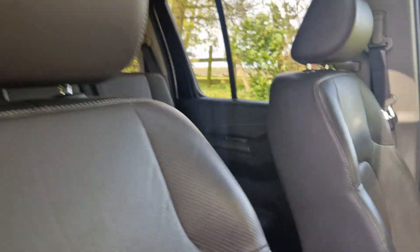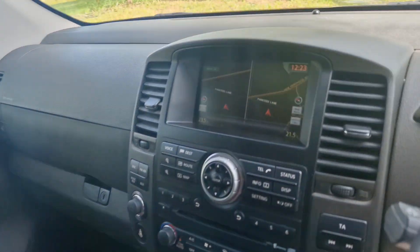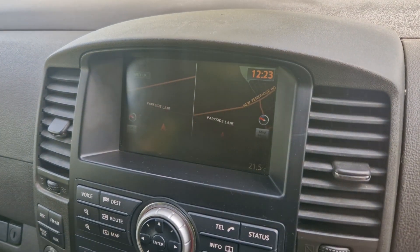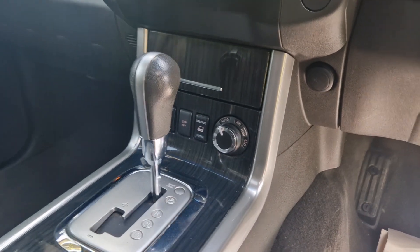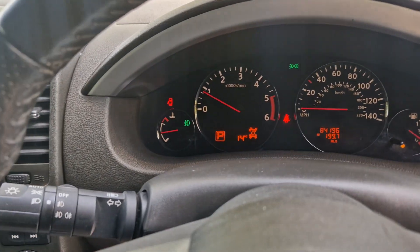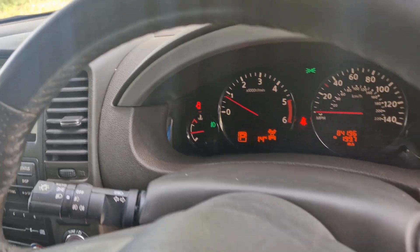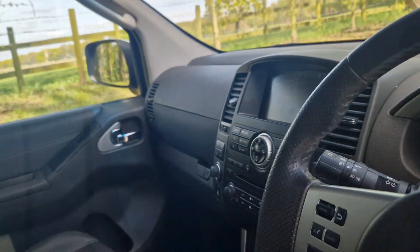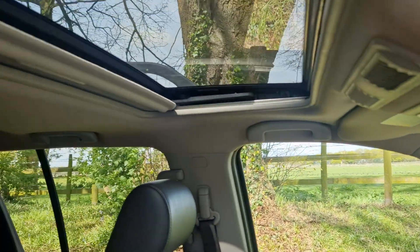Got the heated leather memory seat pack, the big screen for the nav, media, rear parking camera, the auto box, the switchable 4x4 system. Nice mileage — 84,200 just under. Cruise control, auto lights, mirror pack, the folding mirrors and the sunroof.